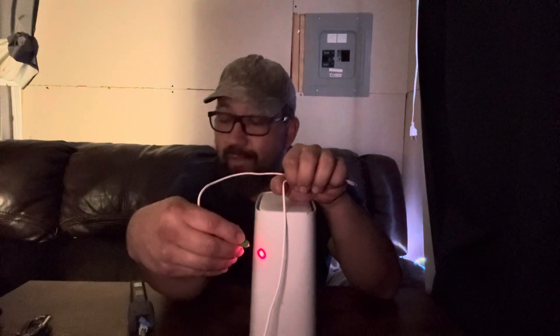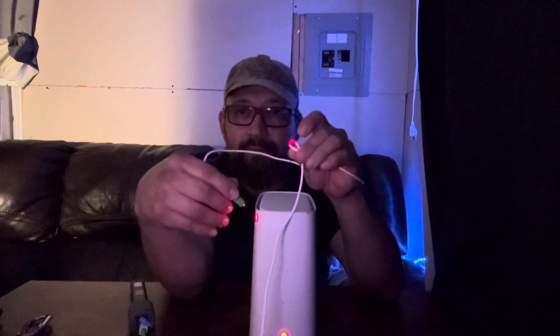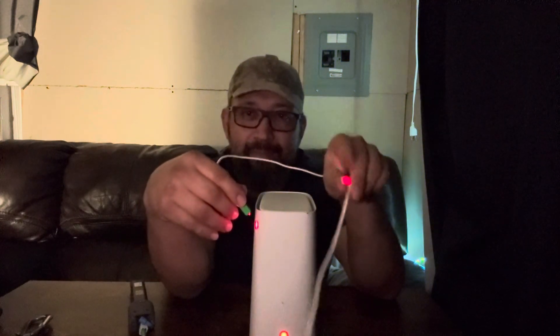This tool is a Fault Visual Locator — FVL. Just search 'fiber signal locator' on Amazon and you can see if the fiber is broken. You shouldn't need to do that though, because AT&T will work it out for you.